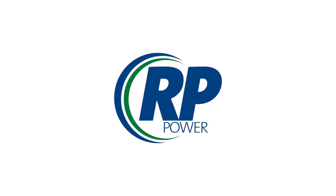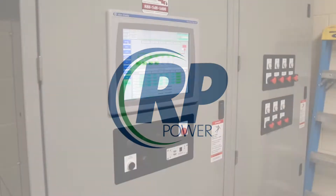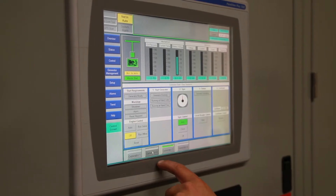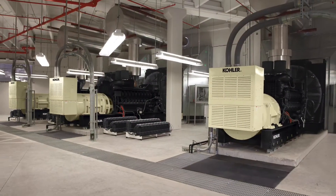Your authorized Kohler distributor is the expert in emergency power system engineering applications. We make sure people have access to electrical power under all circumstances. Our specialty is on-site power, and our Kohler generator systems range from a few kWs to several megawatts.